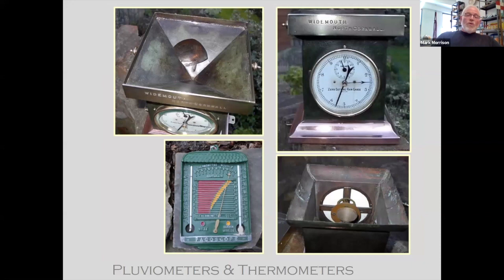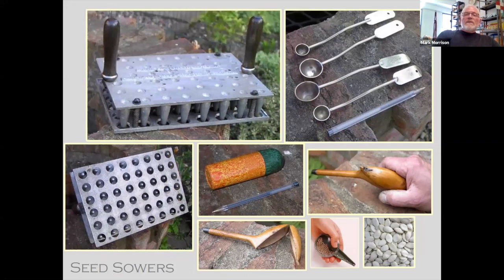Pluviometers or rain gauges and thermometers were big in the gardens. People actively plotted how much rain was received during any given month and year, so records were kept. Seed sowers — I showed you the dibbers, which were used for larger seeds. In seed beds and greenhouses, you had multiple-action spring-loaded seed dibbers, seed spoons to actually quantify various seeds, handmade one-of-a-kind wooden seed sowers, and of course many plastic and metal versions as well.